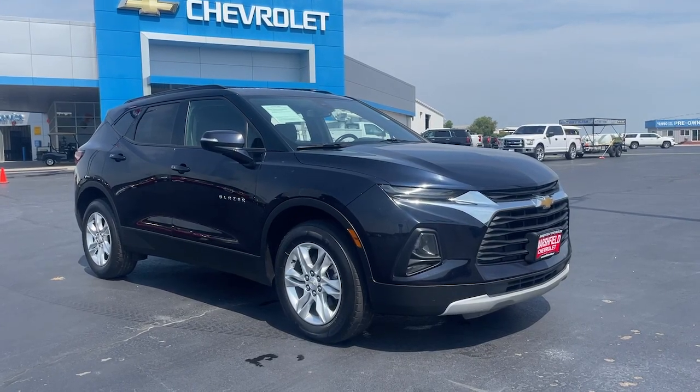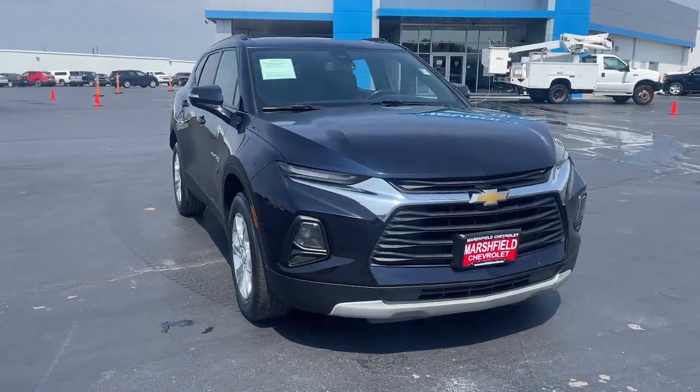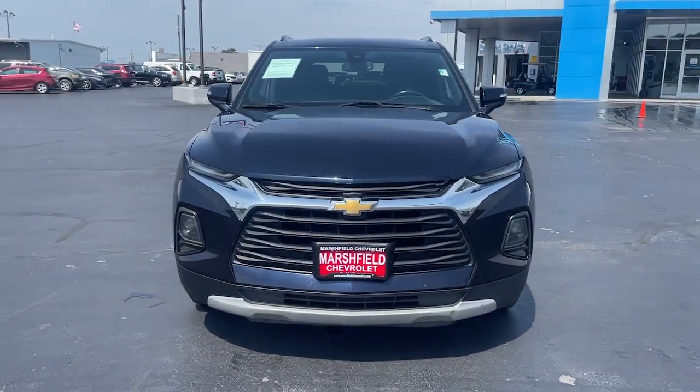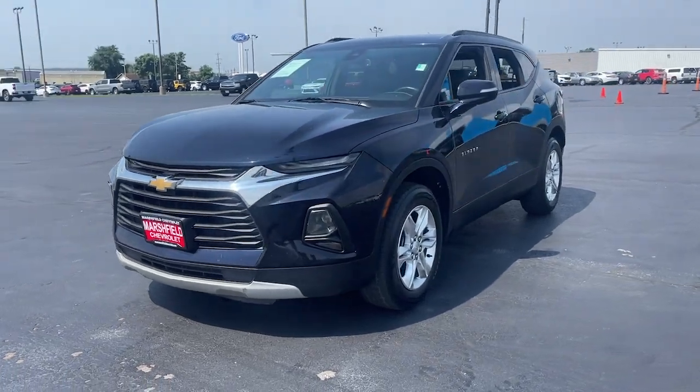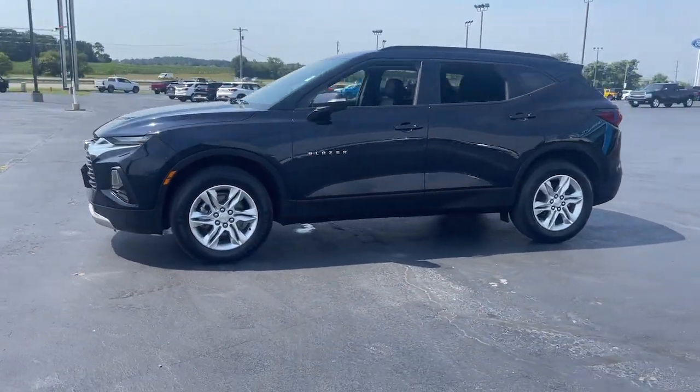Looking for your dream car? It could be the 2021 Chevrolet Blazer. With less than 80,000 miles on the odometer, this vehicle provides excellent value. Make the drive in comfort and sporty style in this well-equipped Blazer.